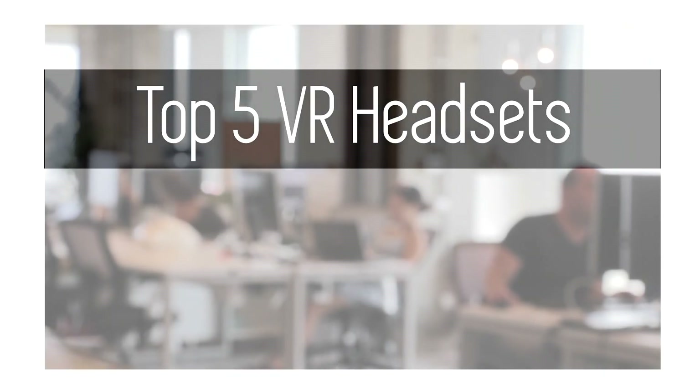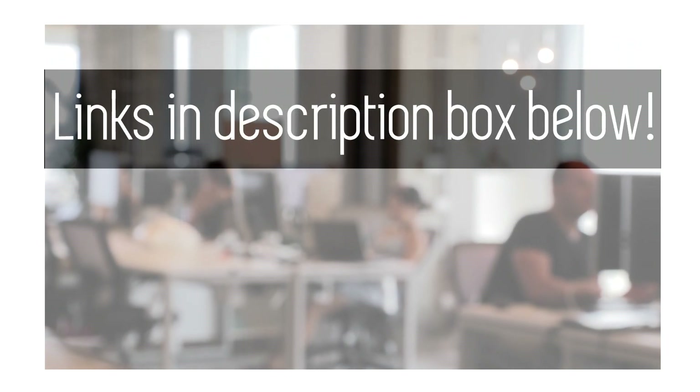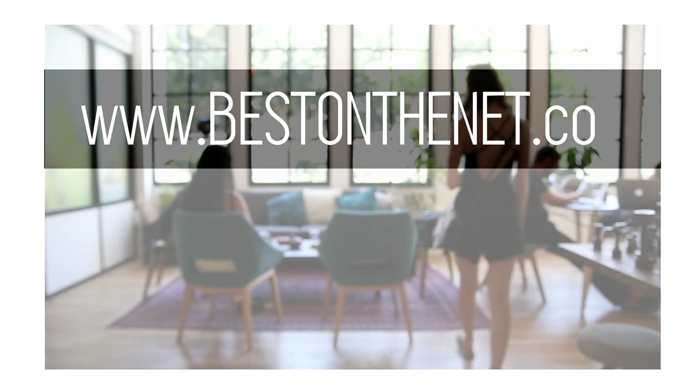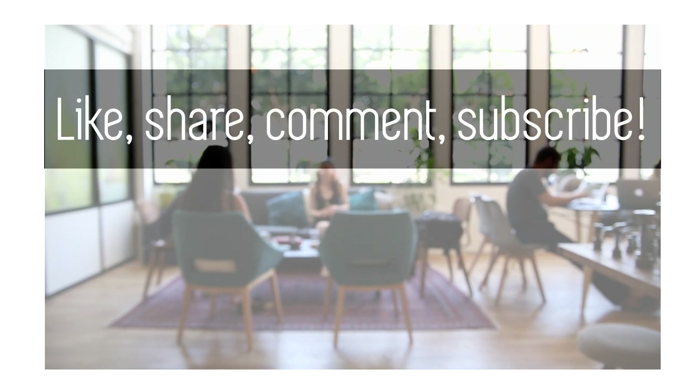That is it for the top VR headsets at the time of this video being made. If you're looking for where you can get these VR headsets, feel free to follow the links in the description box down below to learn more about these amazing products. If you'd like to find some of the best deals on the best products on the net, go to www.bestonthenet.co to learn more. Also, if you like this style of video, feel free to like, share, comment, and subscribe.